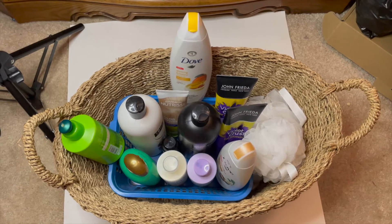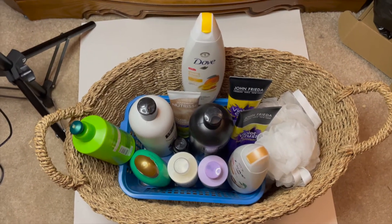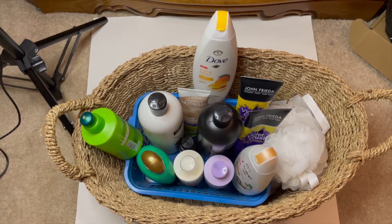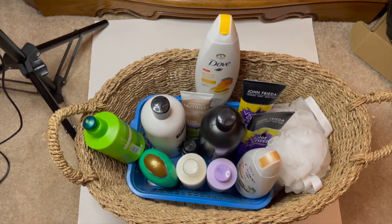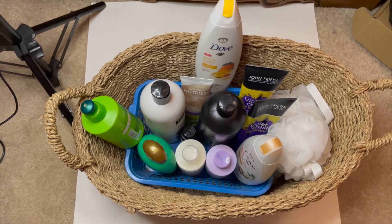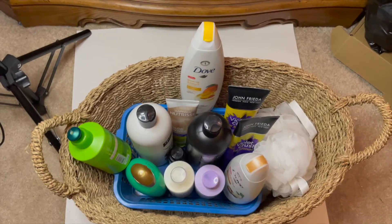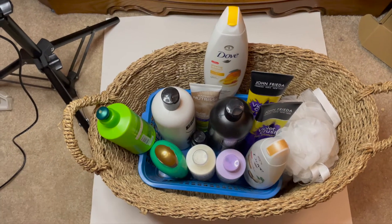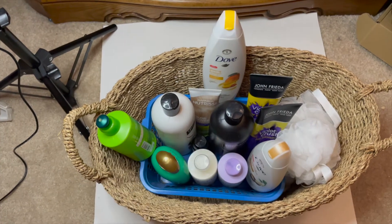Hello everyone, welcome back — or if you're new here, hi, welcome! Excuse the way I'm talking right now. I just got hit with a sinus issue. I go through these so many times a year — basically eight months out of the year my sinuses are just active out of nowhere. For today's video we are going to be decluttering my hair care and body care products.